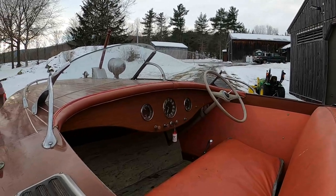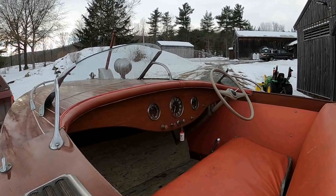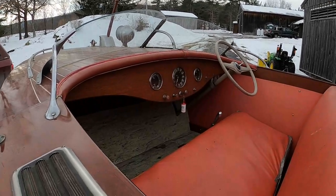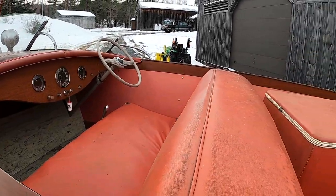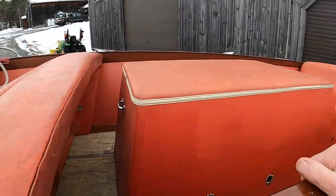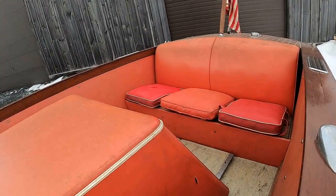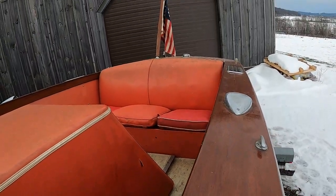They had their own gauge system. You notice that gauge — that tach says Truscott right in the middle. The linoleum flooring, I'm guessing, is original given the condition of the rest of the boat. That cushion — no. And that cushion over there — no. So our upholsterer has a bit of a challenge at that point.